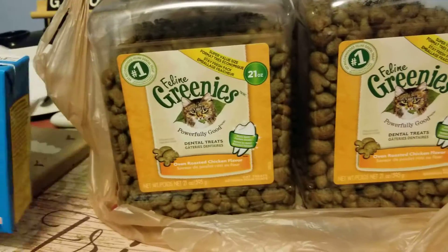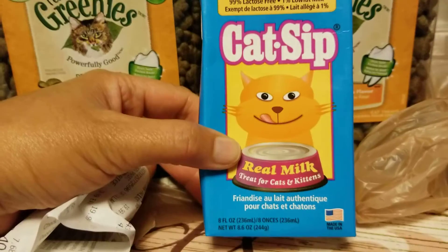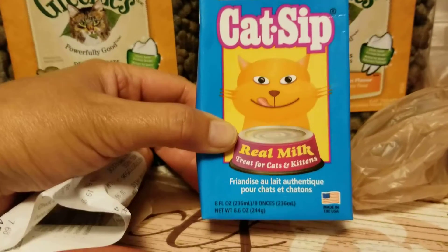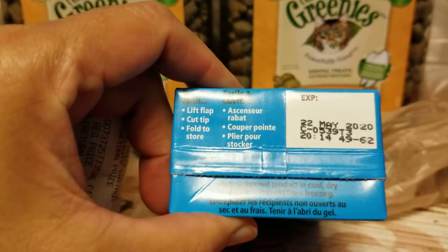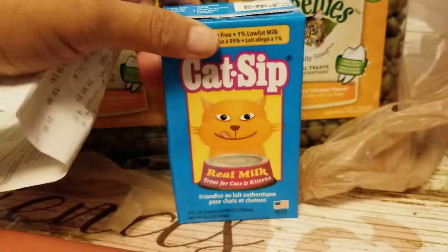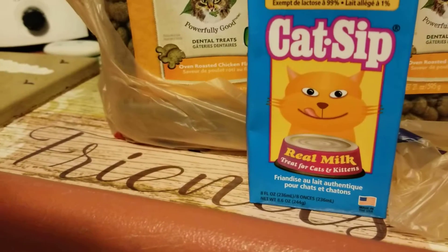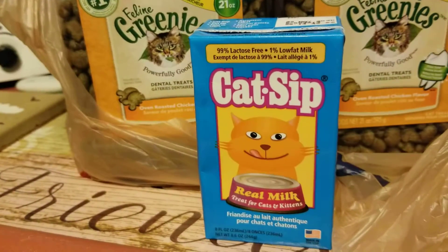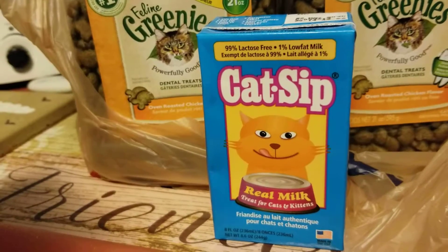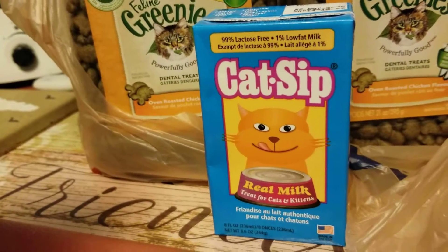We also picked up this Cat Sip — it's a cat milk for my kitty. It says it's a real milk treat for cats and kittens, and it comes in eight fluid ounces each box. It has an expiry date of May 22nd, 2020. We picked up 25 boxes of this Cat Sip, and it costs $1.99 each.